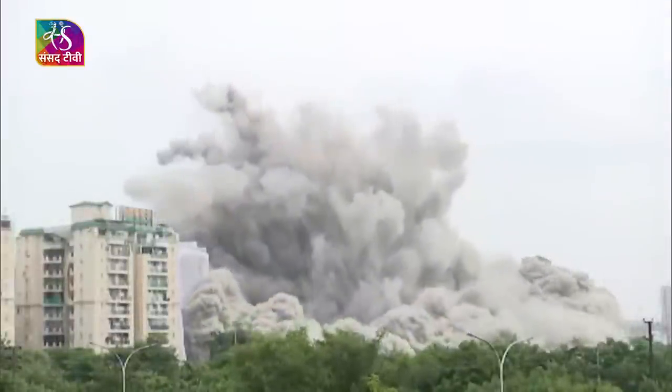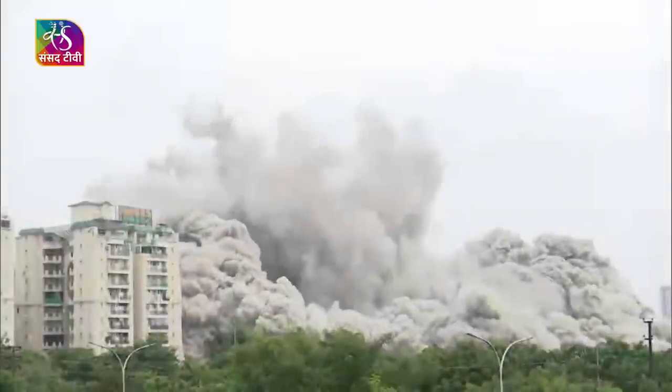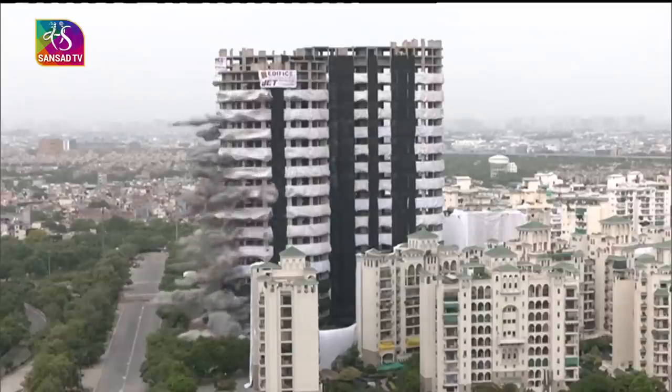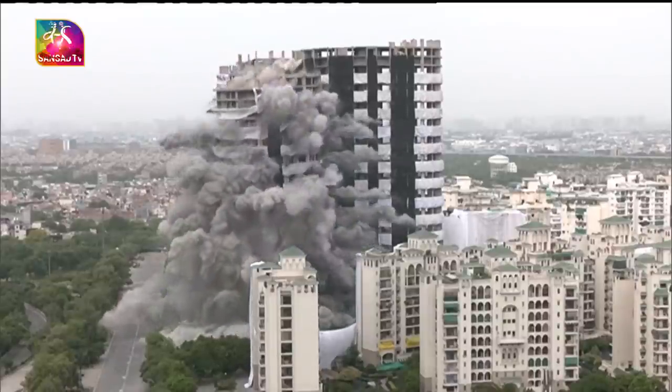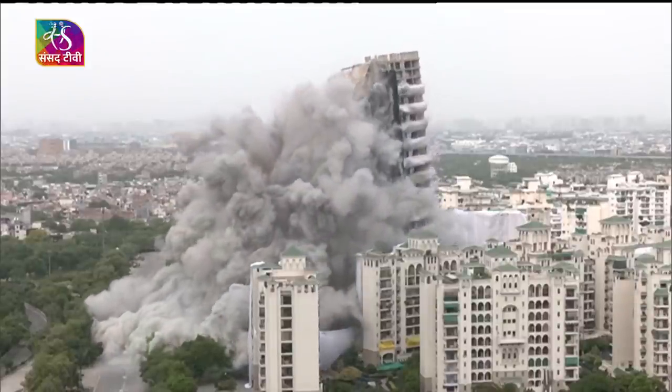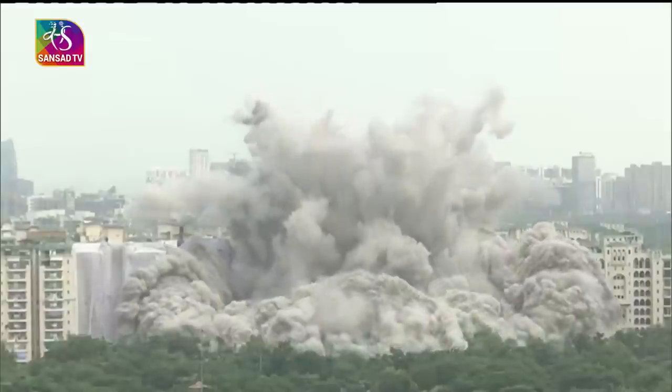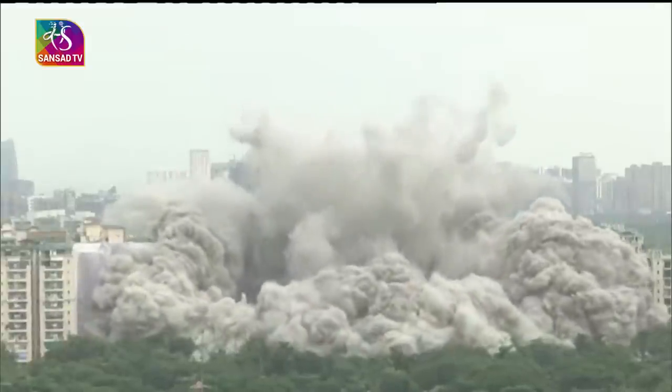The 40-storey building that took nearly three years to be built was reduced to rubble in barely seconds. All the explosives were blasted in a series, making a loud noise. The illegal towers were demolished on the orders of the Supreme Court of India, which found the buildings had violated construction norms.